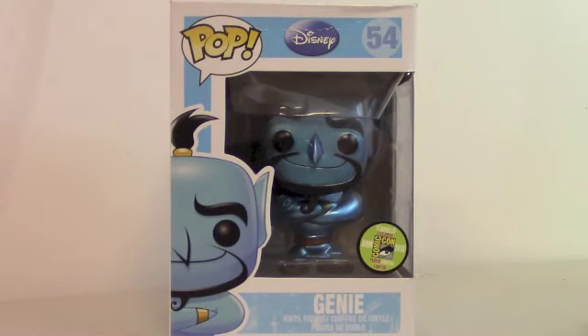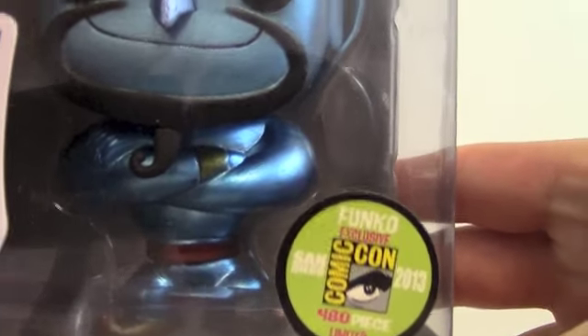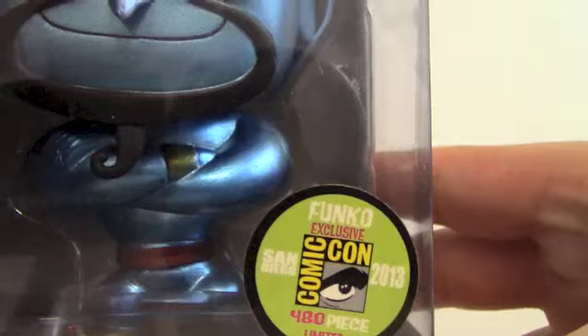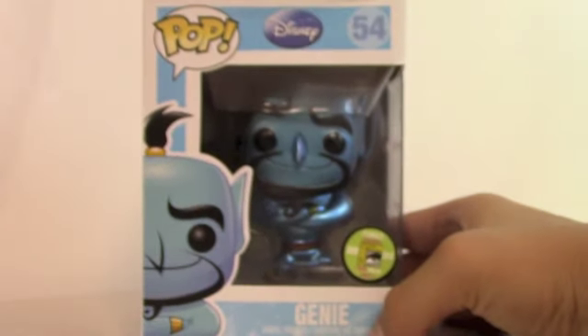This is Johnny Talks Toys and today I will be reviewing the Pop Funko Disney Genie. He's a Comic Con exclusive because he is a shiny metallic color. He's exclusive to California Comic Con San Diego 2013, only 480 in the world. So very, very rare and very hard to get your hands on.